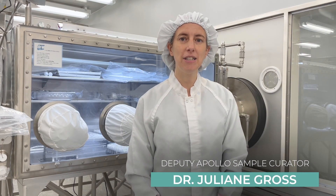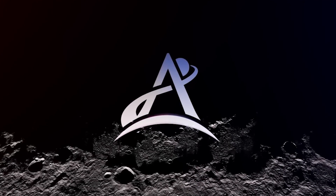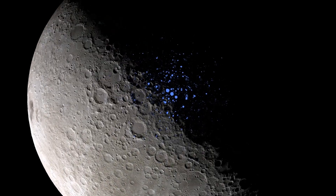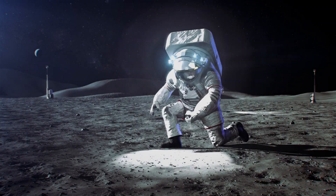We're in the lunar curation facility here and this is where the moon rocks are stored. I'm super excited about the upcoming Artemis missions because we're going to go back to the moon, we're going to go to the South Pole, we're going to bring back different samples this time.